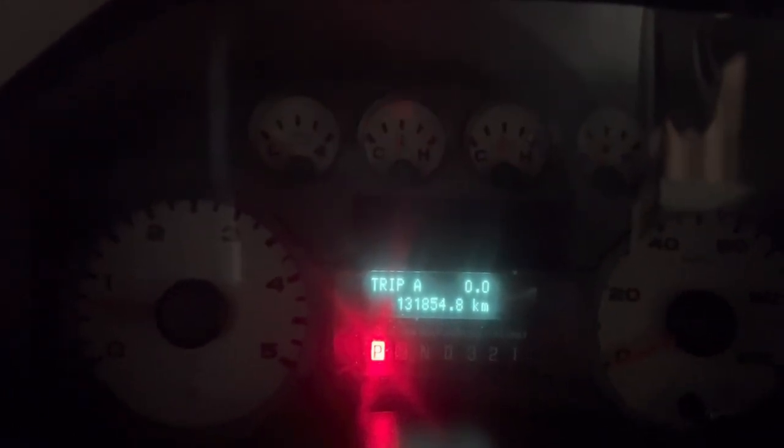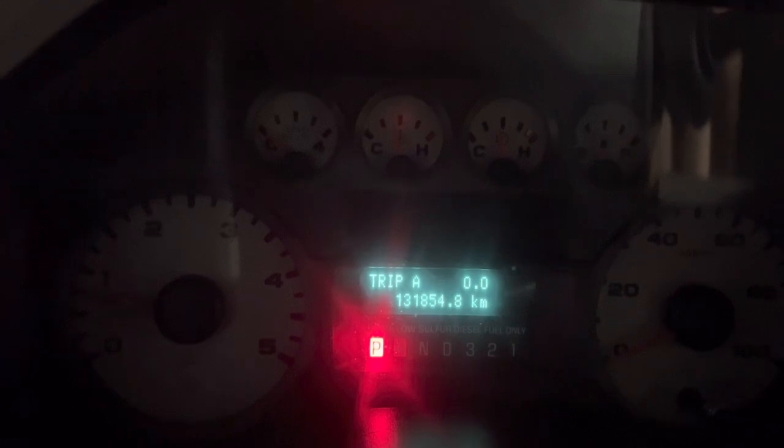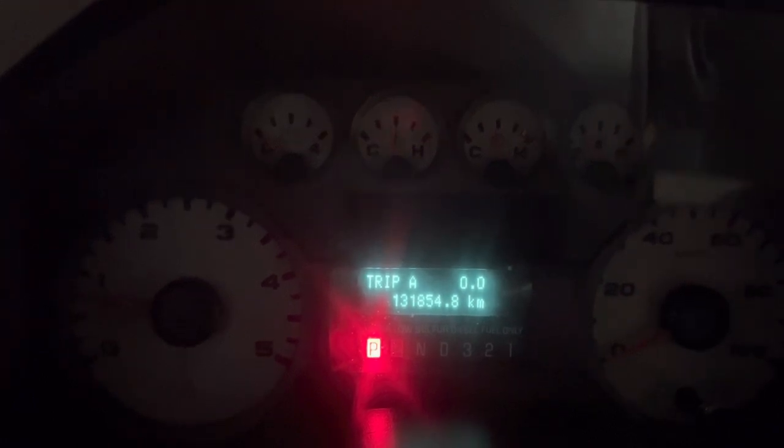The other day I got my 2008 F350 and realized it had switched to kilometers instead of miles. I looked online to figure out how to change it and there wasn't really anything for this model. So a little trial and error, I figured it out.